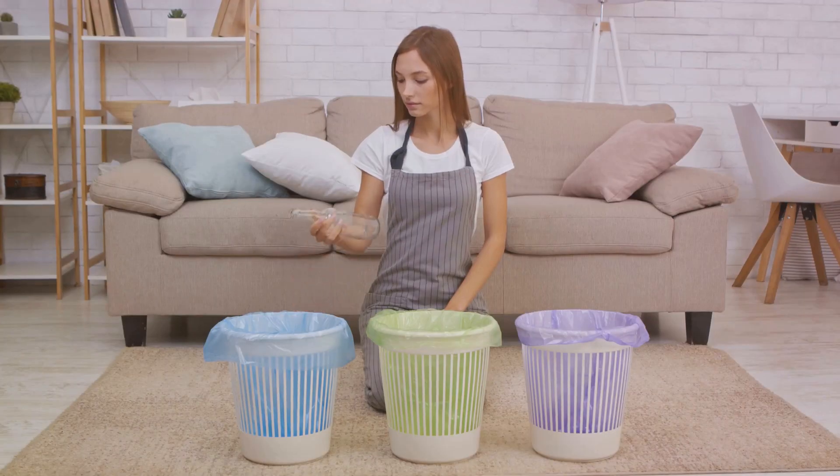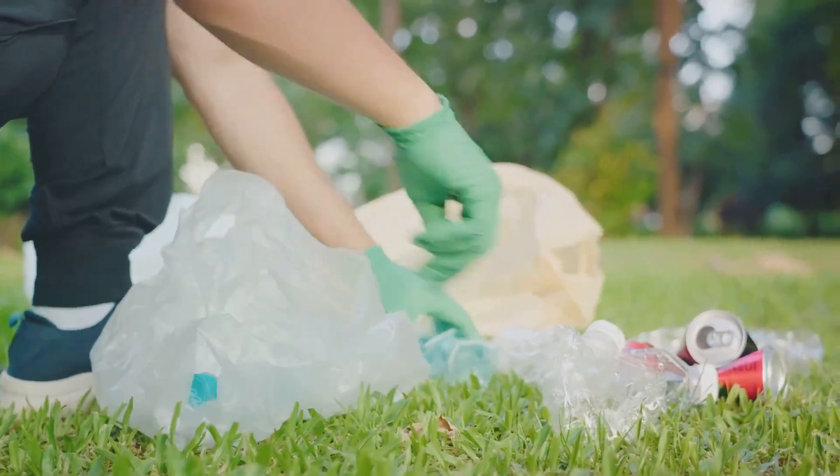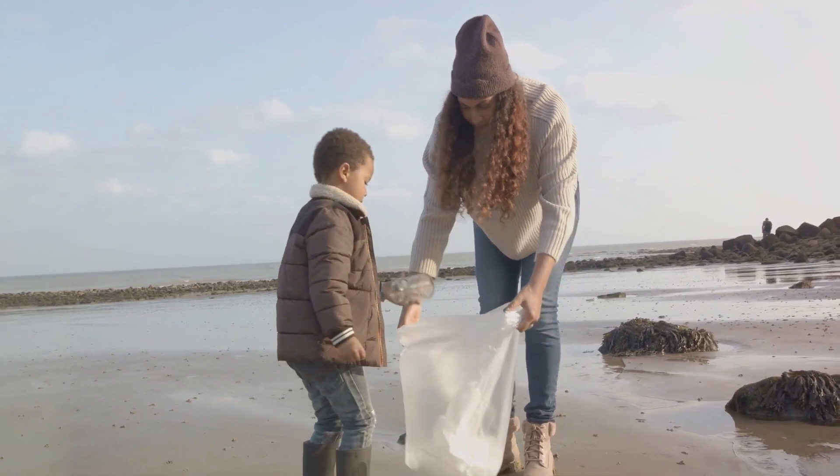The benefits extend beyond your home. By reducing your reliance on disposables, you lessen your environmental footprint. You contribute to cleaner oceans, healthier ecosystems, and a more sustainable planet.